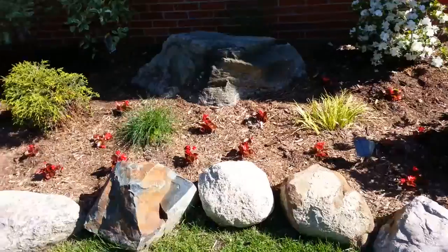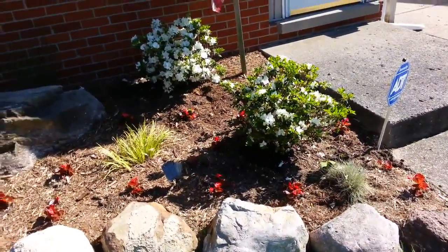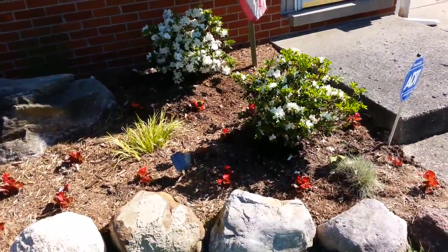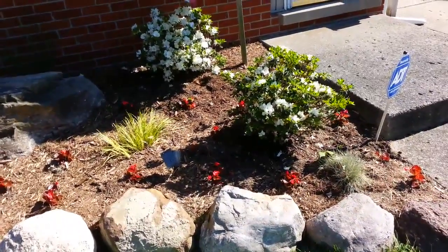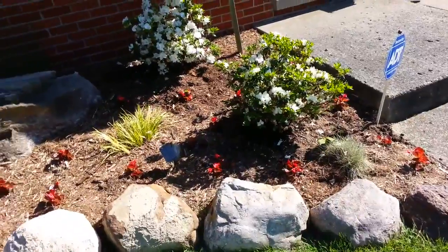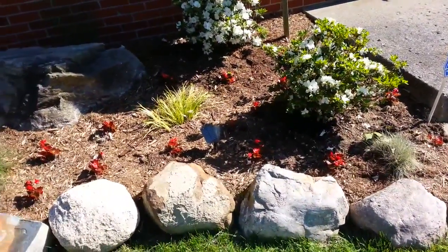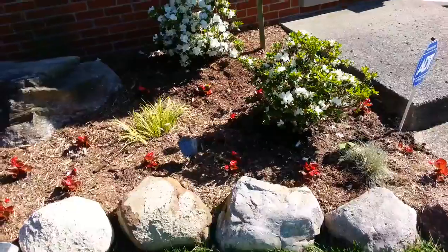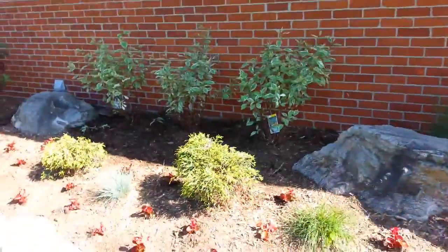We planted all these begonias and just now planted these flowering azaleas, backfilled with compost, peat moss, humus manure, and then put some Holly Tone fertilizer down. I'm going to soak them in water so they can really soak up the nutritious, nitrogen-rich soil and the roots can spread out underneath and really blossom.